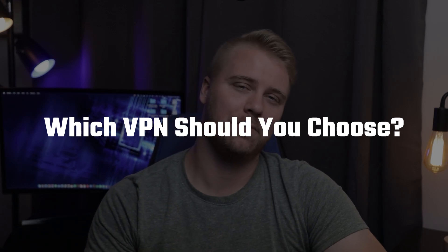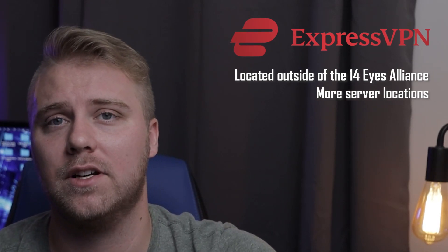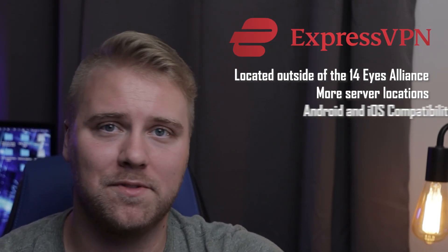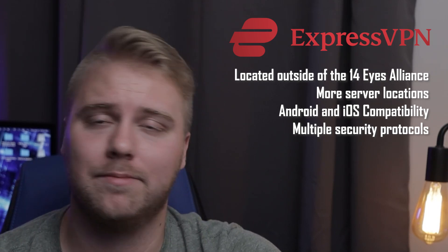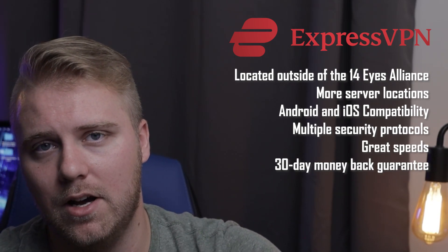So the question comes down to this: which VPN is right for you? Pricing is always a factor, but there are many reasons to choose ExpressVPN over PIA. For example, ExpressVPN is located outside of the 14 Eyes Alliance, has servers in more locations, great apps for iOS and Android, multiple security protocols, great speeds, and a 30-day money-back guarantee. I ran several side-by-side tests between PIA and ExpressVPN, and each time ExpressVPN came out on top.